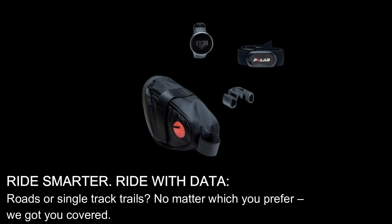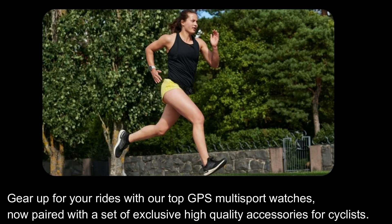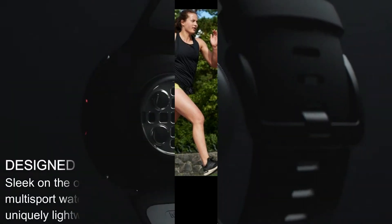Ride smarter? Ride with data? Roads or single track trails? No matter which you prefer, we've got you covered. Gear up for your rides with our top GPS multi-sport watches, now paired with a set of exclusive high-quality accessories for cyclists.